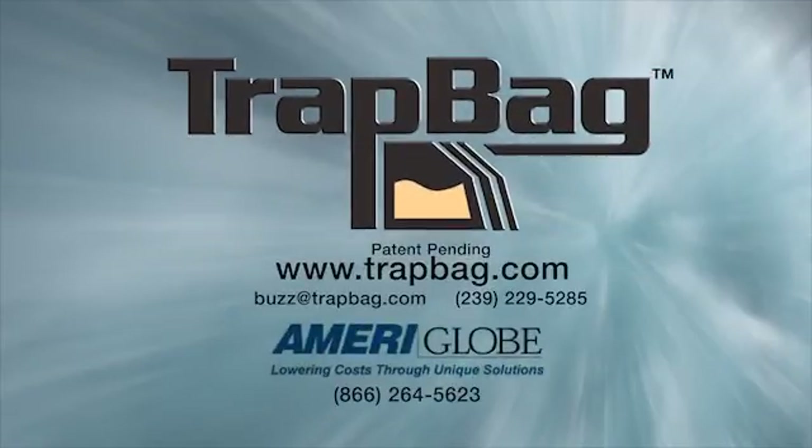Thank you again for taking the time to learn about Trap Bag Cellular Containment Barriers. Please visit our website or give us a call should you have any questions or comments.